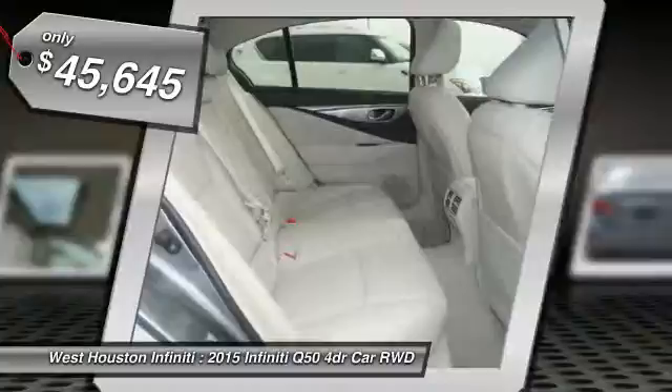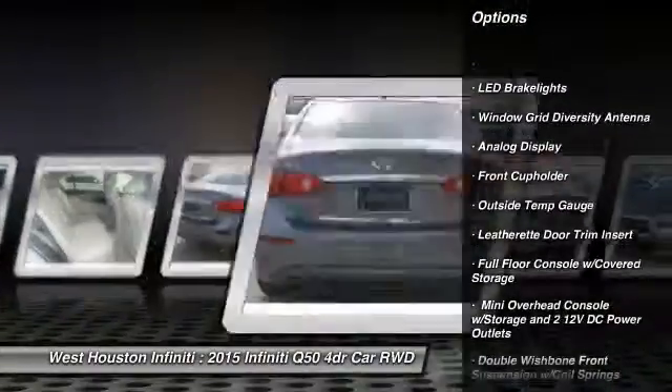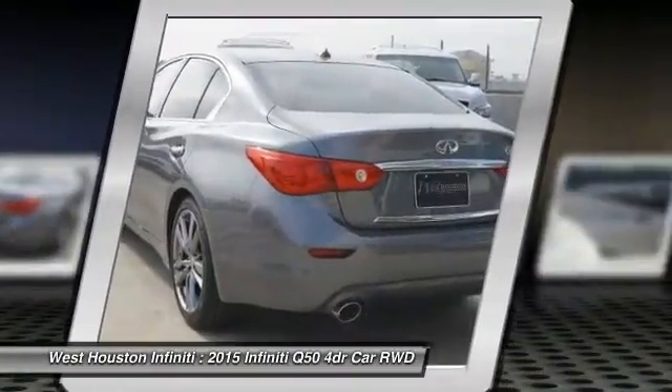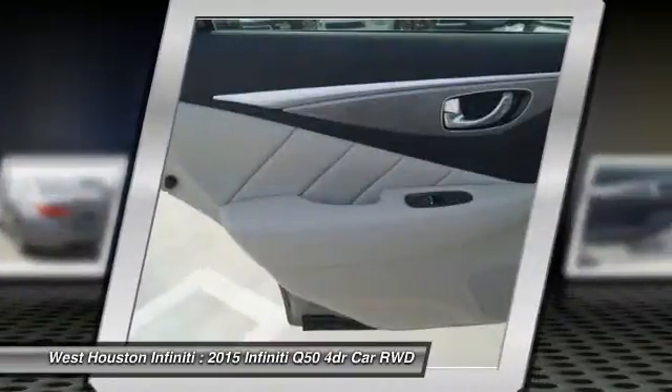Here are some of this vehicle's great options: navigation system, Bluetooth, leather-wrapped steering wheel, aluminum wheels, compass, fog lights, outside temperature gauge, perimeter alarm, body color door handles, and engine immobilizer.